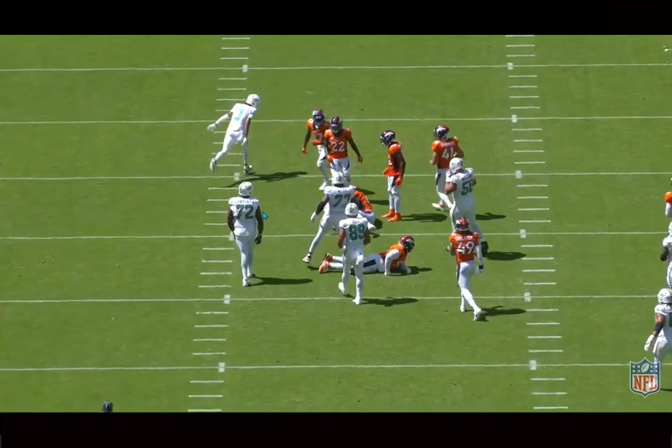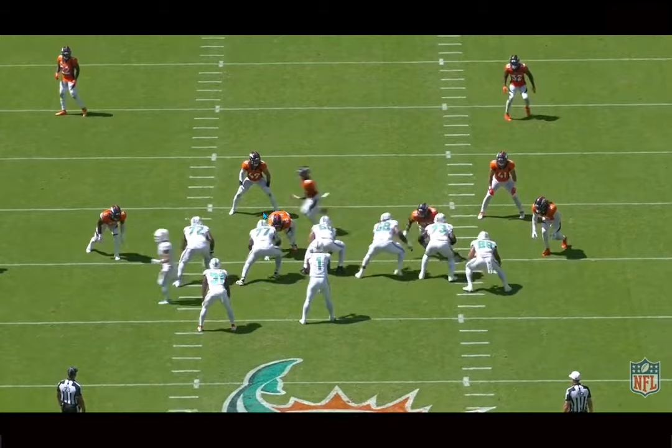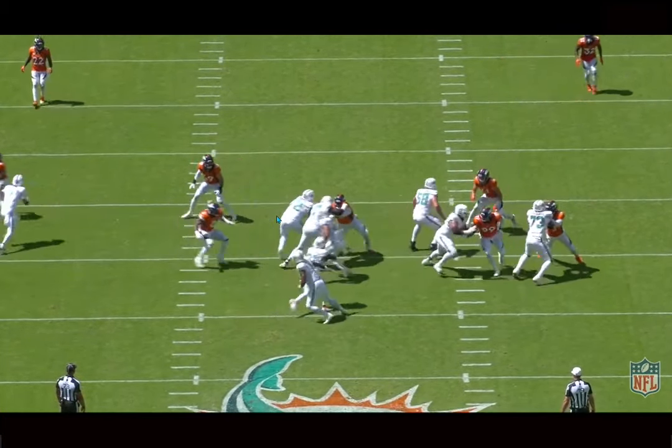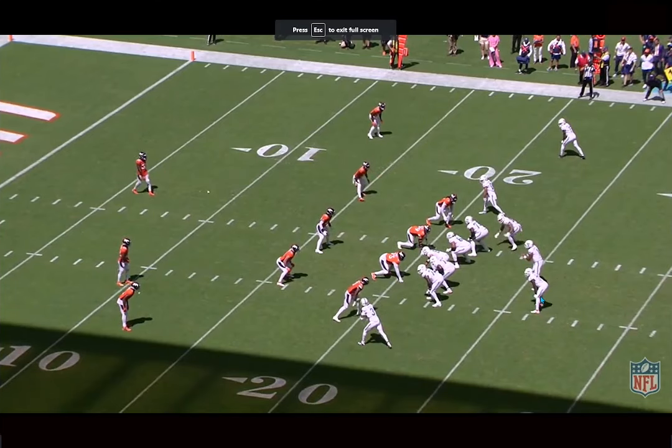It's just all around coming together for Mostert. I know he's had that playoff game where he ran for 200 yards, but I feel like at a consistent level, this might be the best play he's having in his career. And at 31, that's really, really impressive. This was the angry run by Mostert — his touchdown — some more split zone action.